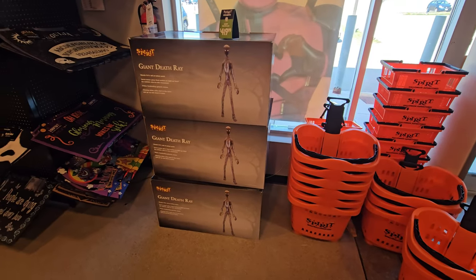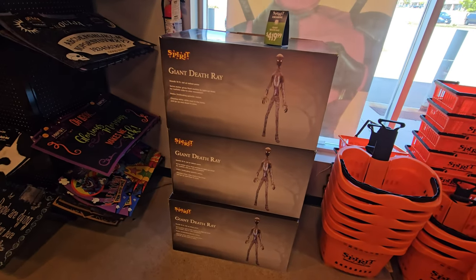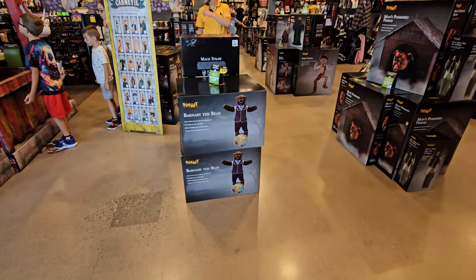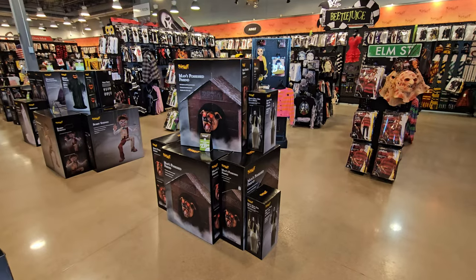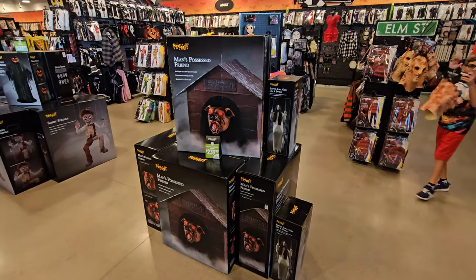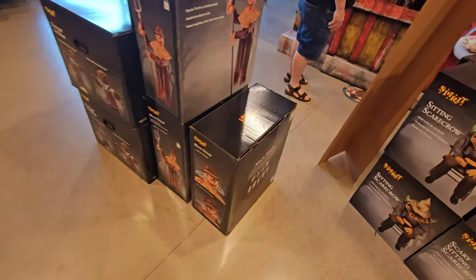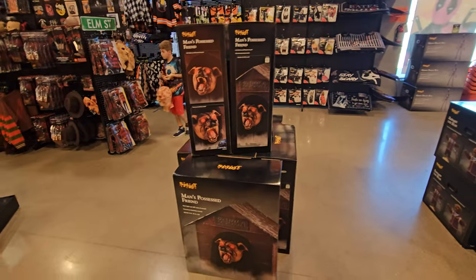We've got three giant Death Rays. I don't think I've been in a store yet that has had three giant Death Rays. We've got two Barnaby the Bears over here, an entire plethora of Man's Possessed Friend, and we've got three Max Straws here. Let's turn this guy around right here.